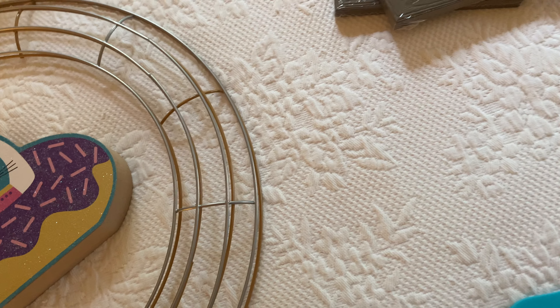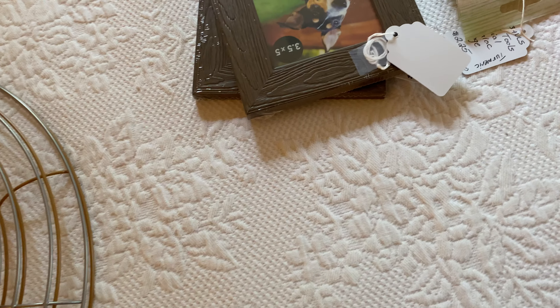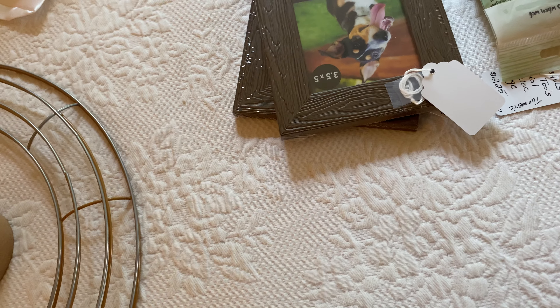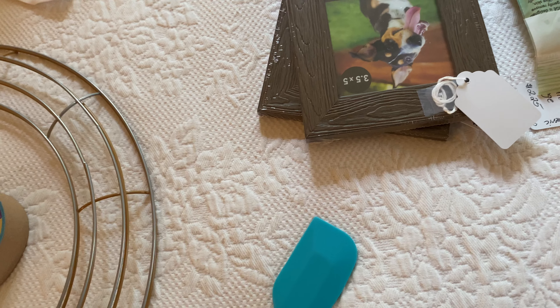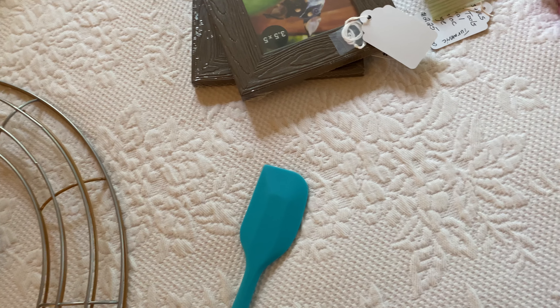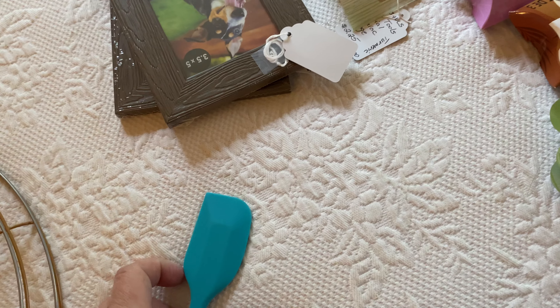I just remembered I forgot something else to show you in this Dollar Tree haul. I'm not going to go get it because this is actually the third time I am doing this video — it did not upload right the first time, and when I brought stuff back out I forgot a few things and included some things I had already shown you in a video. Third time's a charm — here we go.